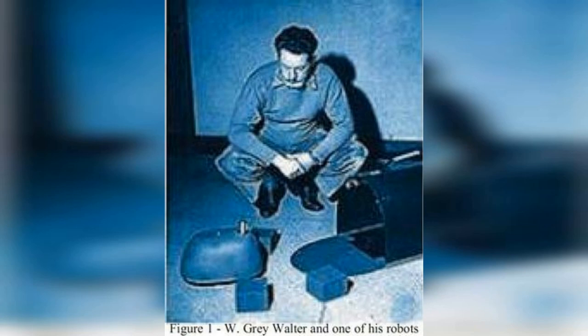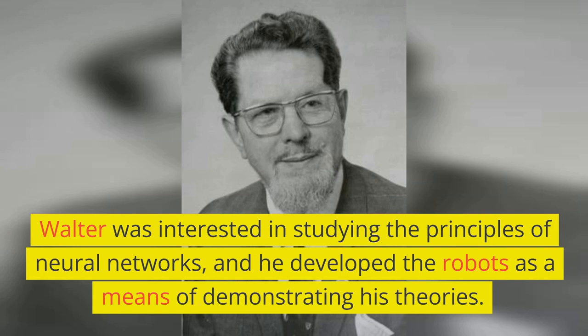Elmer and Elsie were the first autonomous robots, developed in the late 1940s by British neurophysiologist W. Gray Walter. Walter was interested in studying the principles of neural networks, and he developed the robots as a means of demonstrating his theories.